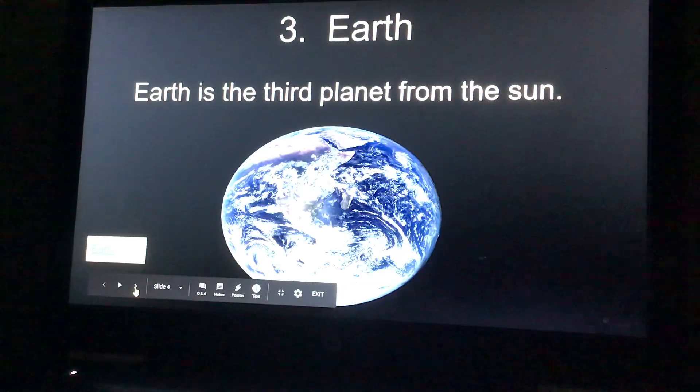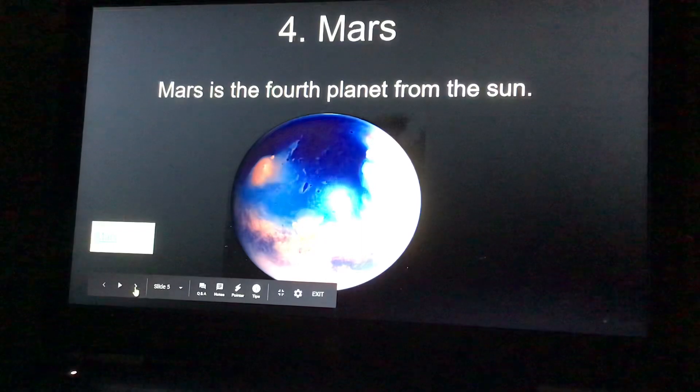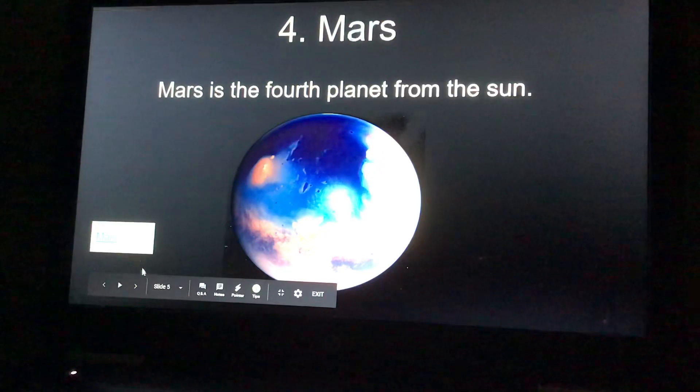Number three, Earth, where we are from, is the third planet from the sun. You can click the link and learn about Earth. Number four, Mars, is the fourth planet from the sun. And you can click the link and learn about Mars.